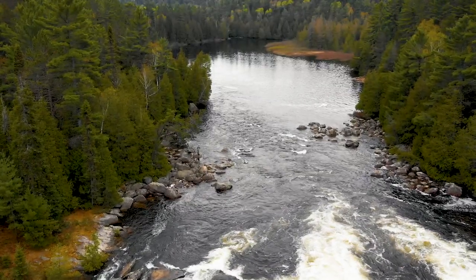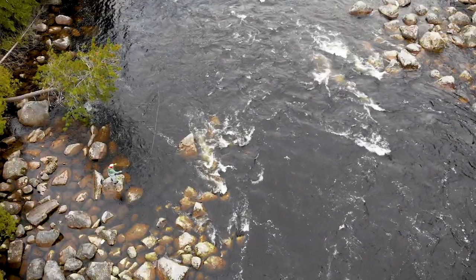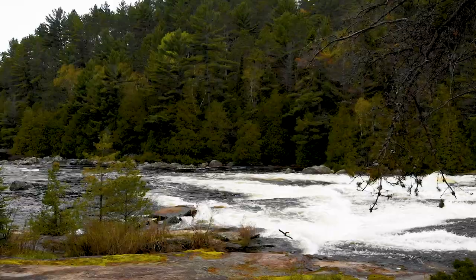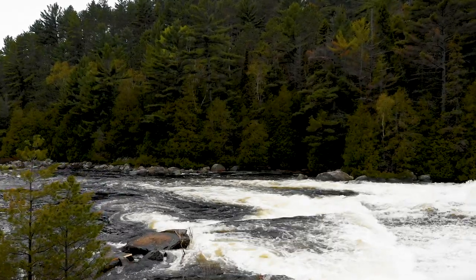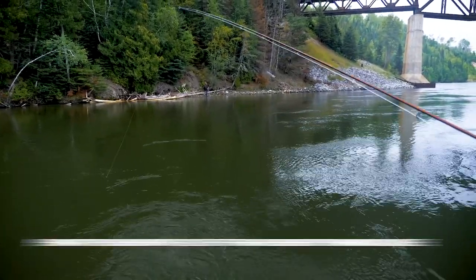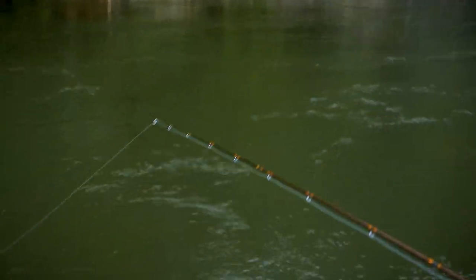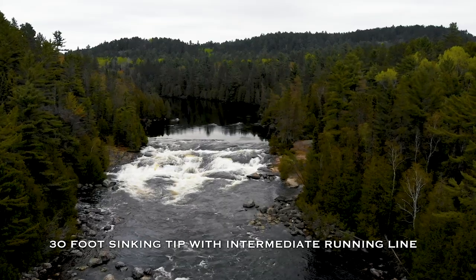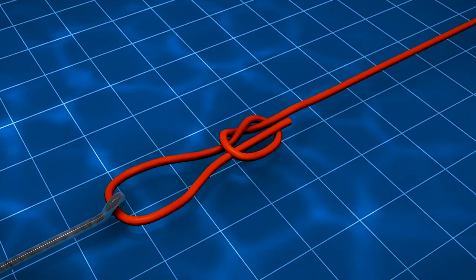Polyleaders are fine for smaller rivers and slower currents, but for water over three feet deep or very heavy flows, you'll probably need a sink tip line, which has a front sinking section plus a rear section of floating line. Your general purpose streamer line for most rivers and streams is a sink tip line with 12 to 15 feet of high-density sinking line. It's ideal for getting a streamer down in the water column fast and keeping it there throughout the retrieve. For the very largest rivers, a depth charge line incorporates a full 30-foot sinking tip with an intermediate running line.